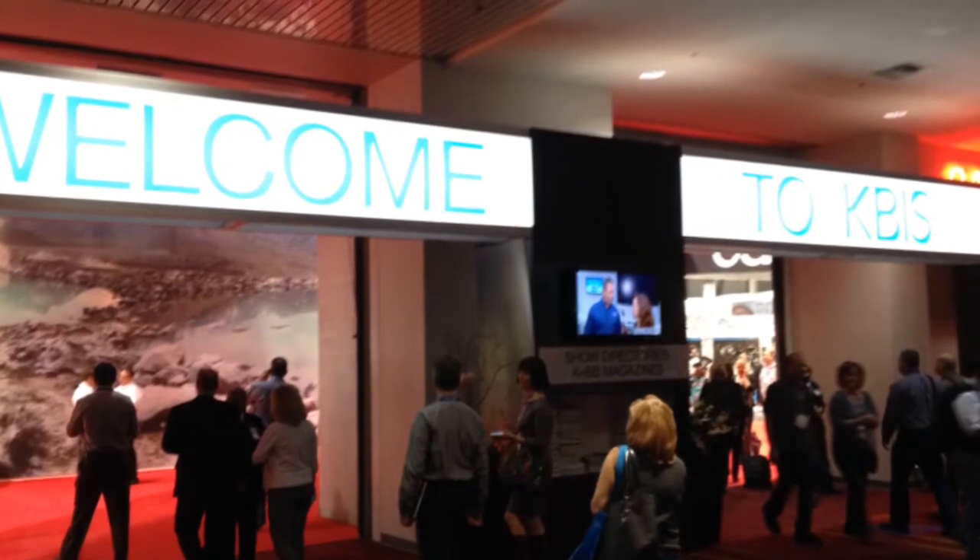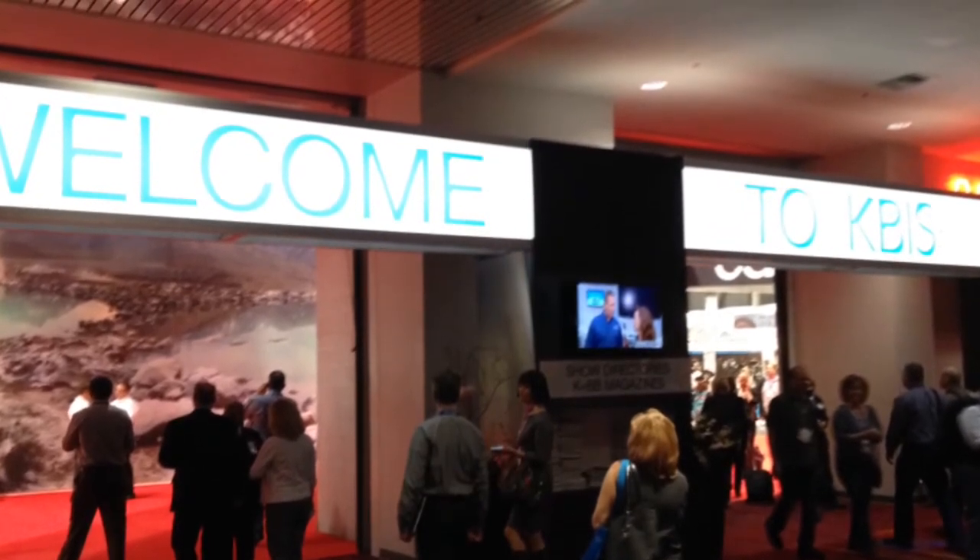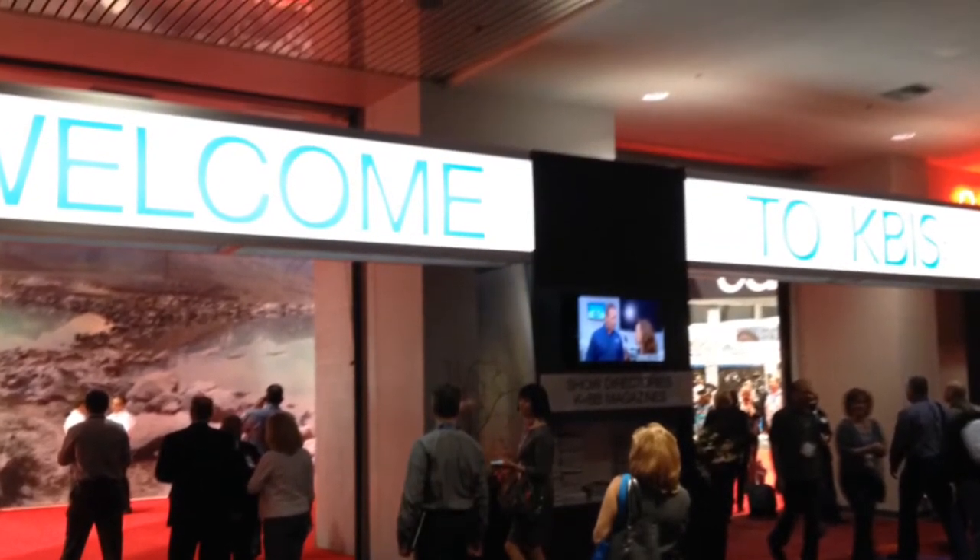Last week, Sunset went to The Kitchen and Bath, an international builder show in Vegas to spot the latest trends in the most hardworking parts of your home.